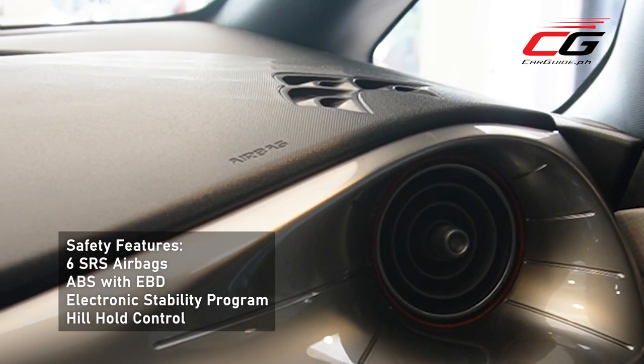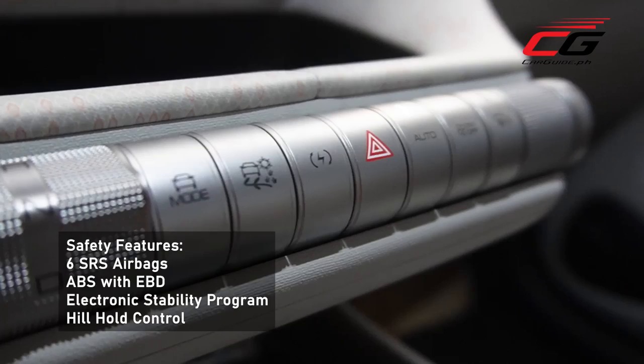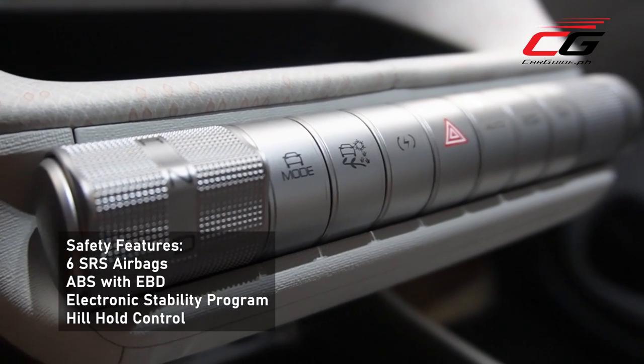In terms of safety, the Dolphin comes loaded with six SRS airbags, ABS with EBD, electronic stability program, and hill hold control.